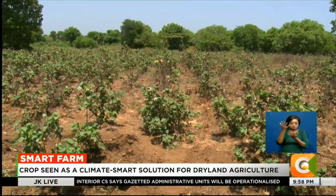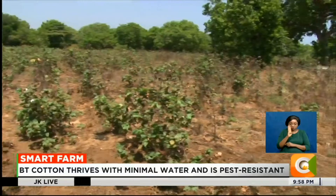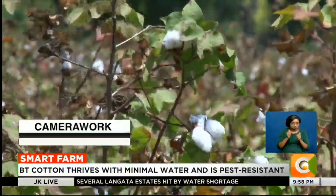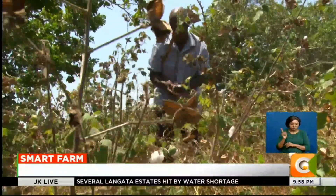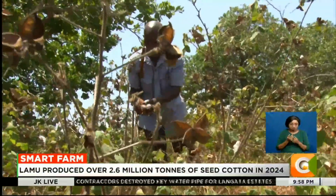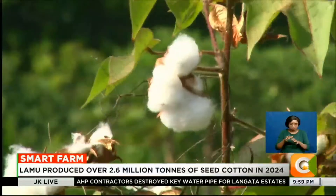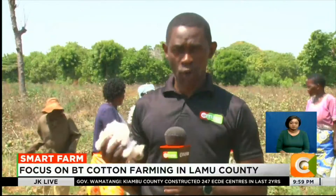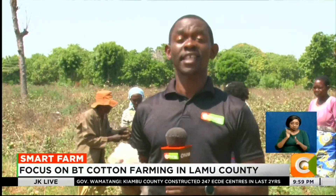Still, the success of BT cotton in Kenya's drylands is part of a broader movement toward climate-smart agriculture. In 2024 alone, Lamu County produced over 2.6 million metric tons of seed cotton. And with BT cotton gaining traction, many farmers expect those numbers to rise, hopeful that this will pave the way for a sustainable and economically viable future for the country's agricultural sector.